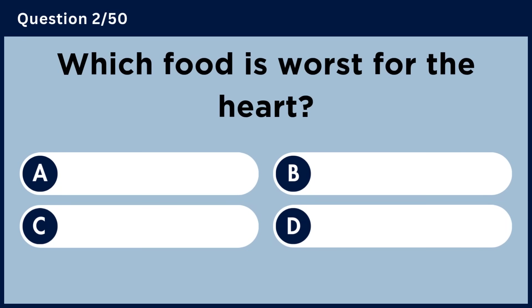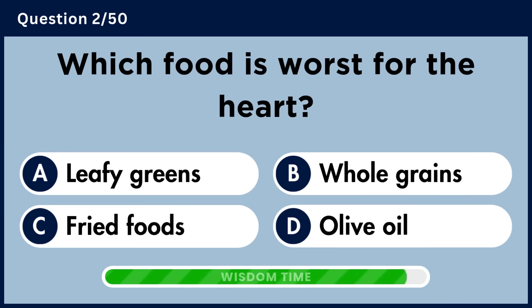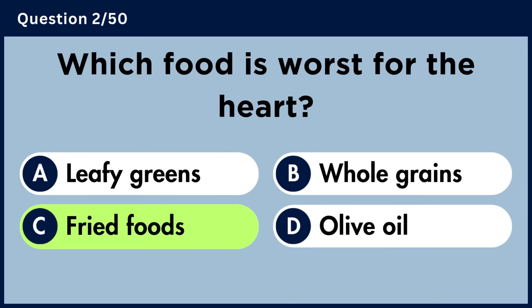Which food is worst for the heart? Answer C: Fried Foods.